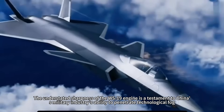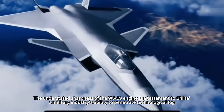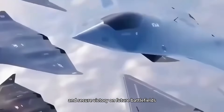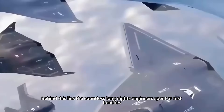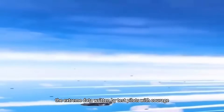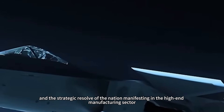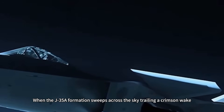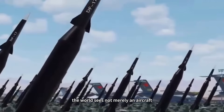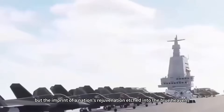The understated sharpness of the WS-19 engine is a testament to China's military industry's ability to penetrate technological fog, discern the essence of warfare, and secure victory on future battlefields. Behind this lies the countless long nights engineers spent at test benches, the extreme data written by test pilots with courage, and the strategic resolve of the nation manifesting in high-end manufacturing. When the J-35A formation sweeps across the sky trailing a crimson wake, the world sees not merely an aircraft, but the imprint of a nation's rejuvenation etched into the blue heavens.